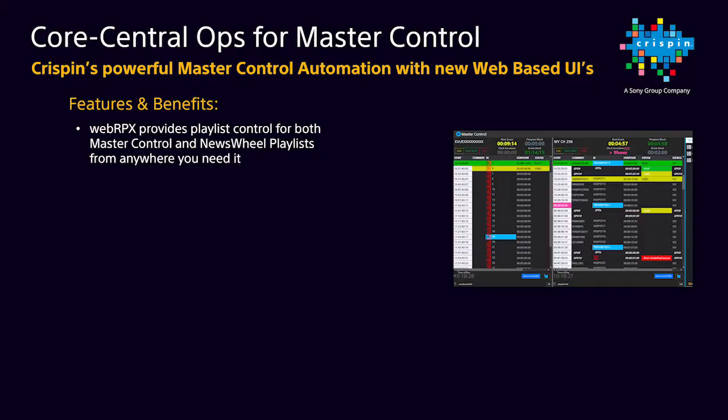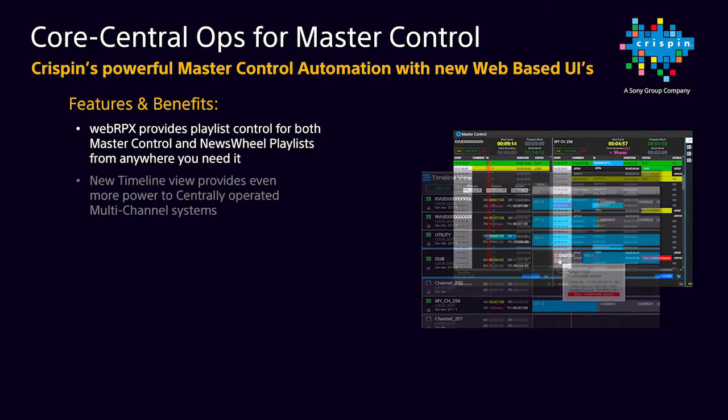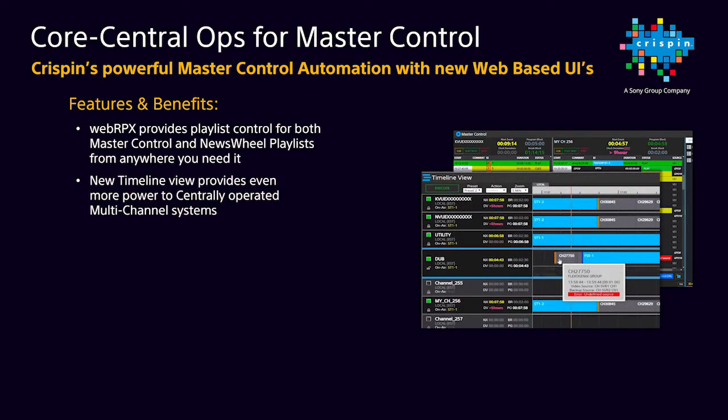Even though we're giving you so much additional flexibility in where you can control your system, we're still keeping it tight and secure. We're also introducing a new Core Timeline view to allow users to easily monitor multiple channels at a high level or zoom into a given channel all the way down to a specific event. If you need to edit an event from this view, you can simply launch an event edit window, which is just like our WebRPX, so people don't have to learn two user interfaces.